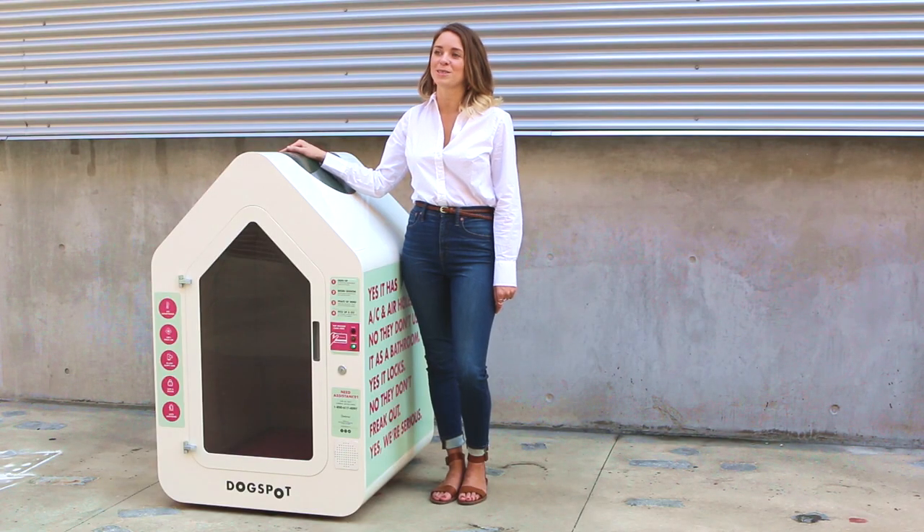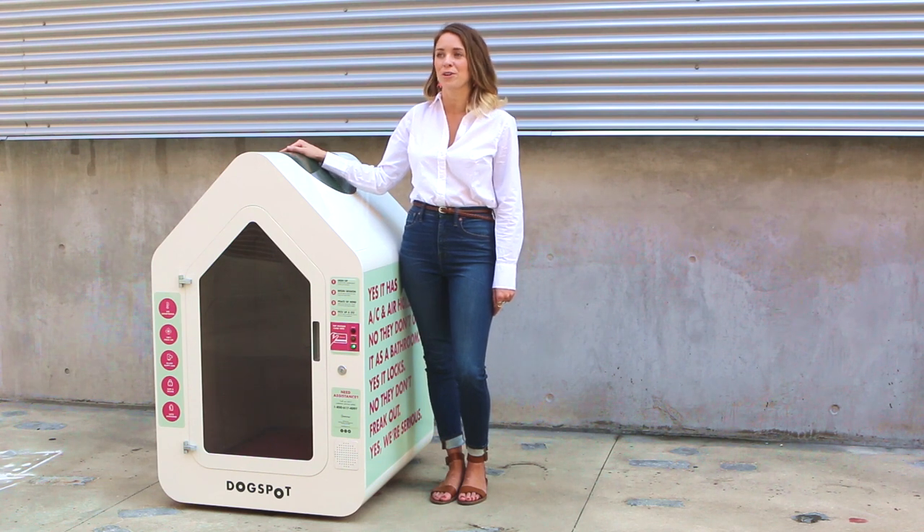Dogspot sessions cost 30 cents a minute. While our max is 90 minutes, average sessions are 15 to 30 minutes. If a session goes over 90 minutes, the price increases to discourage members from leaving their dogs in Dogspot for long periods of time.